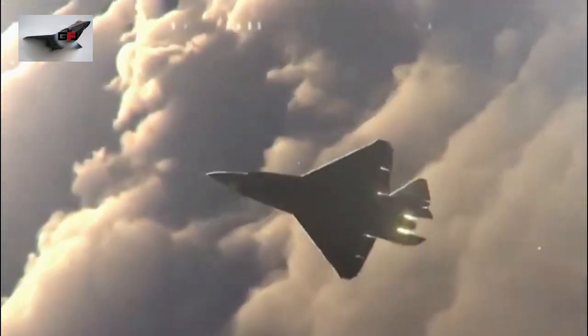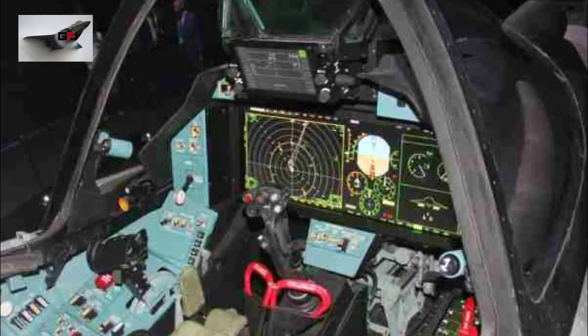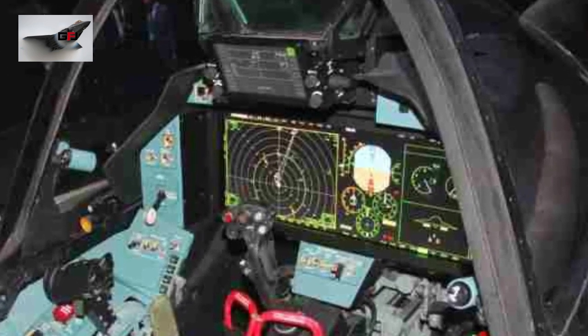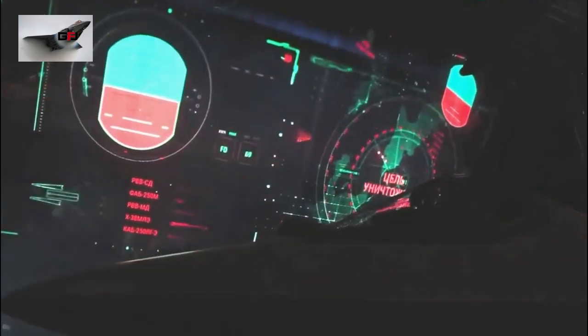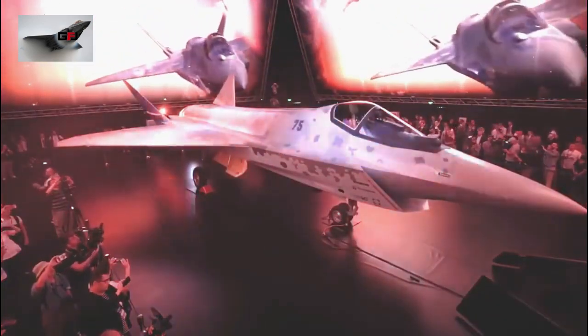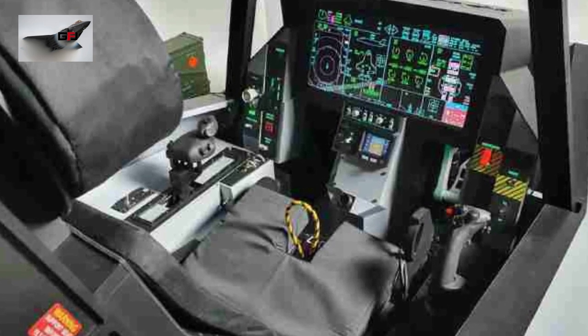This aircraft uses an advanced NPO Saturn izdeliye-30 engine, allowing it to reach a maximum speed of Mach 2, with engine type AL-41 F1. The cockpit layout is identical to the Su-57, featuring a glass cockpit equipped with two main multifunction LCD screens measuring 38 centimeters, similar to the arrangement of the Su-35S. The cockpit also has a heads-up display with a wide angle of 30 degrees by 22 degrees.